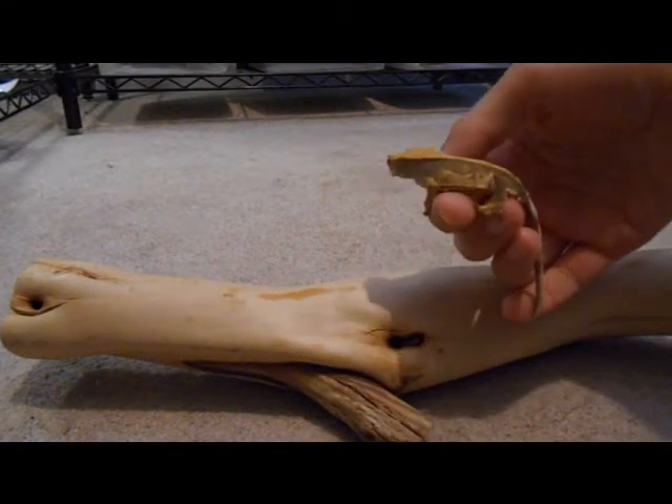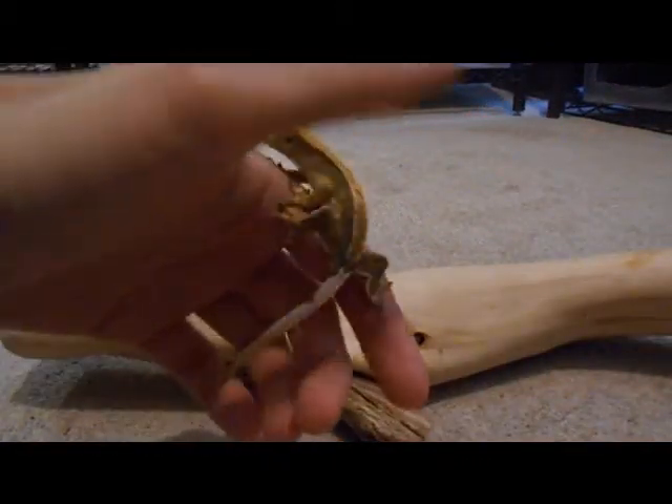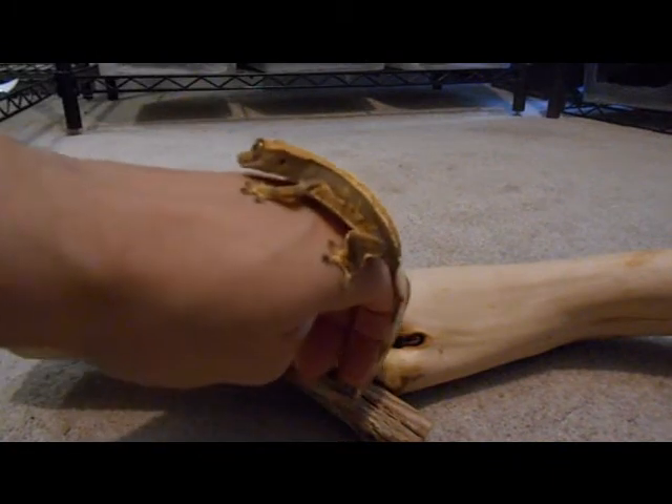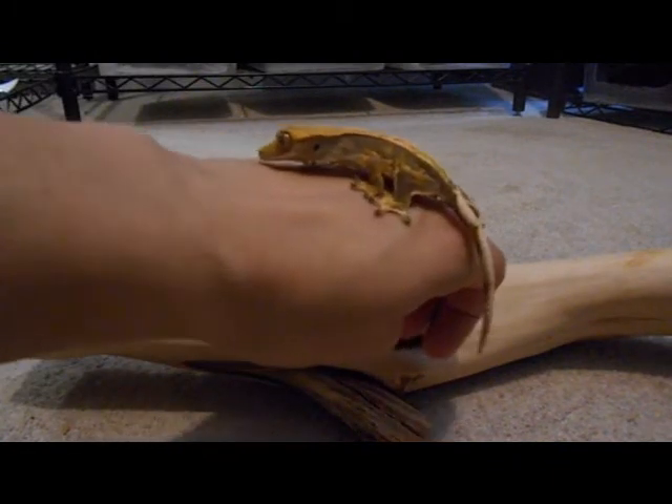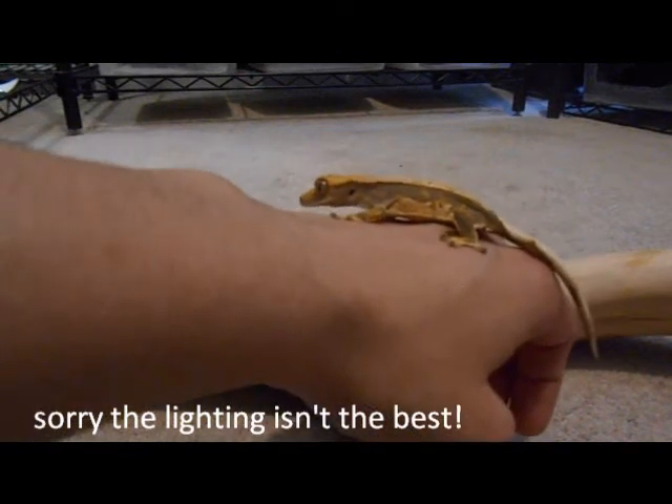This right here is Witch Hazel. Witch Hazel is out of Maple and Mandrake. Lots of cream on the sides.